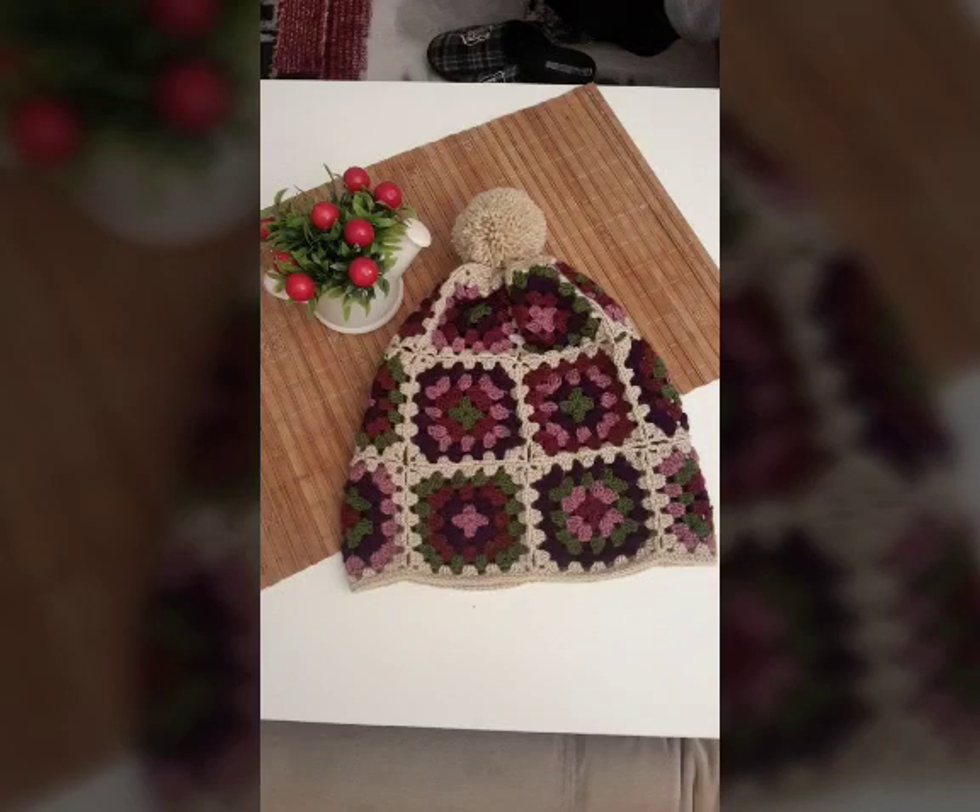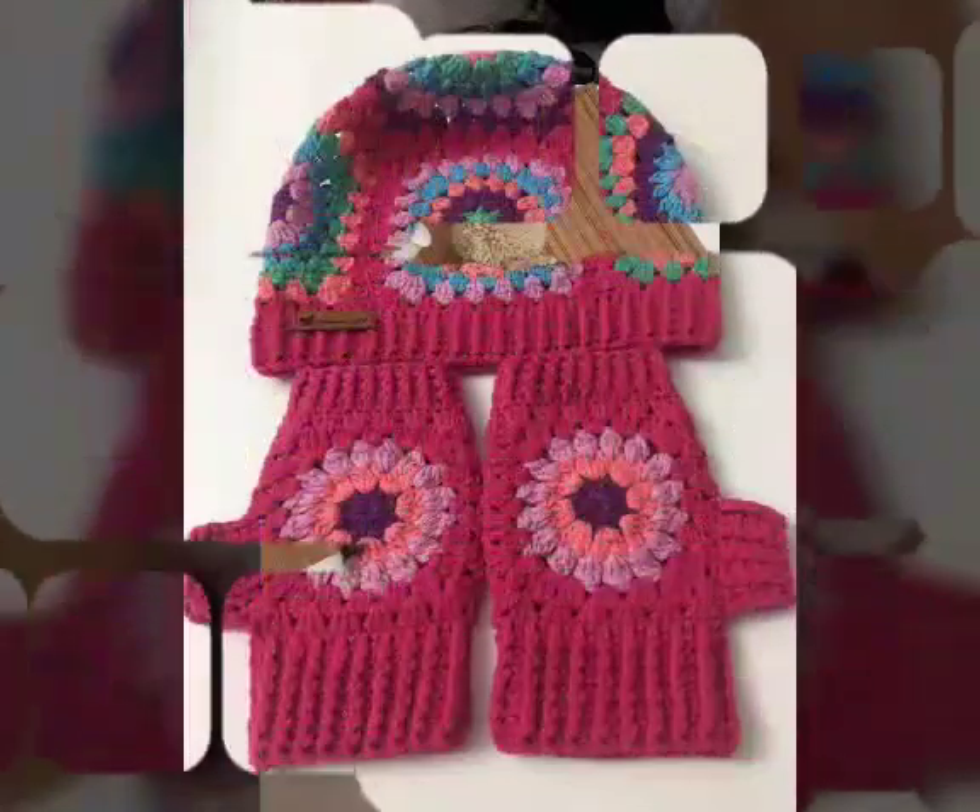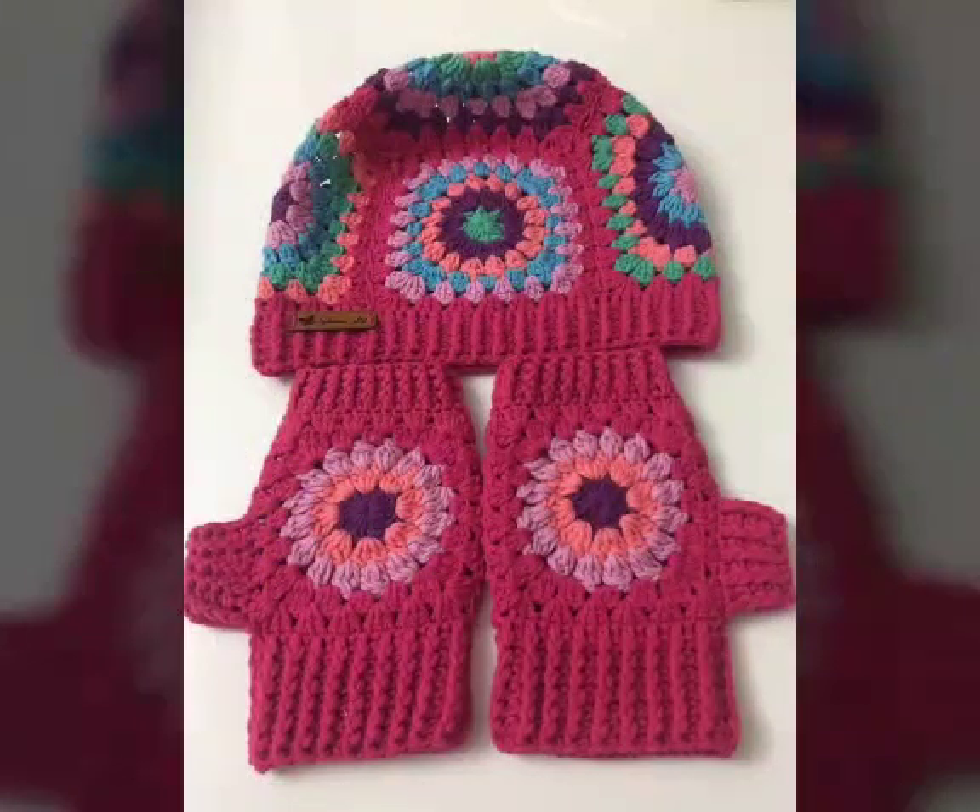Bismillahirrahmanirrahim. Welcome back to my channel. In today's video, you will also see the very beautiful, most adorable and elegant ideas about beautiful types of crosswork. In this video you will see many different and pretty gorgeous varieties about crosswork.